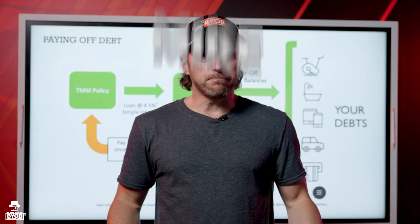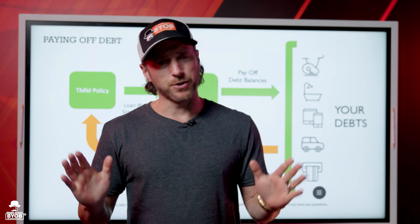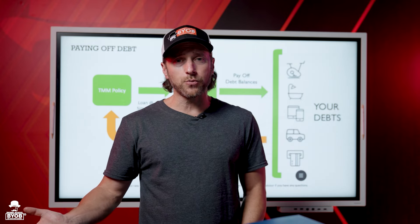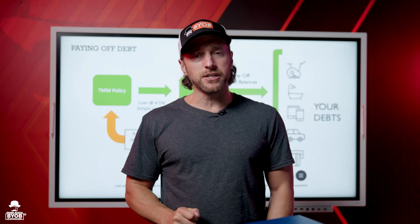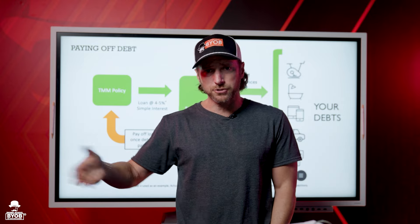I couldn't figure out what he was using, so I asked him. He said, 'You should know — you're an advisor. It's a whole life insurance policy.' I said, 'Wait a second — no it isn't. Whole life doesn't work that way.' I knew what whole life was — I owned one back then. But it didn't work anything like what he described. Because he explained that when he puts money in, he could take money out immediately in the first 30 days. My old New York Life policies had no cash value in the first year, none in the second year, and hardly anything in the third.